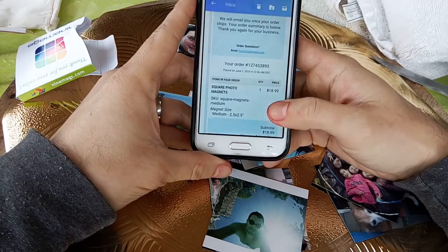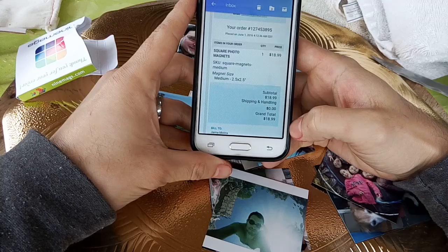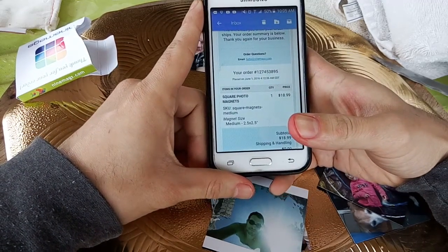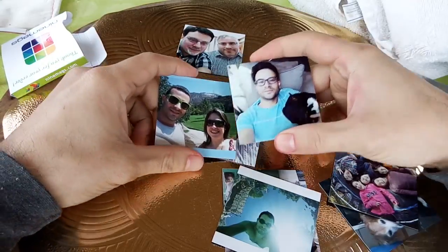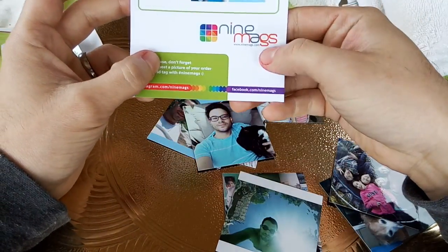The price is $18.99 and they don't charge tax or shipping, which I think is why they ship from Europe. So if you're not in a rush, I recommend Nine Mags.